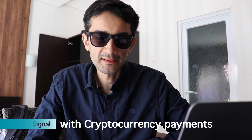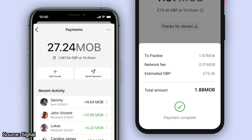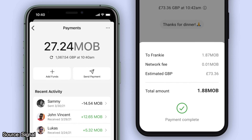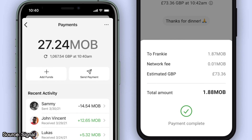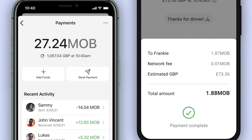The Signal Messenger app is working on a beta test version which will allow users to pay using cryptocurrency. The new payment system will be supported by MobileCoin. At the moment it will only be available in the UK. The main difference between this and current payment systems such as Google Pay and Apple Pay is that users will have better privacy, as transactions will not be shared with third parties.